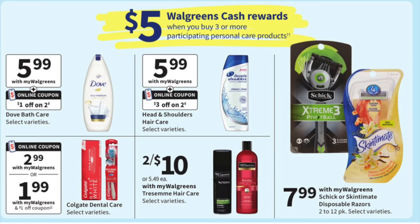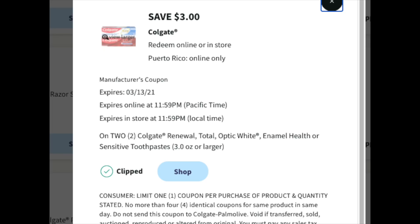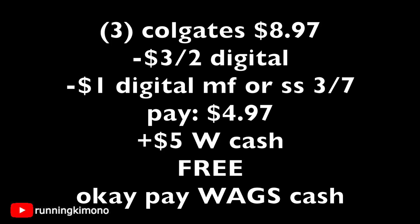There's $5 of Walgreens cash when you buy three participating personal care products — this is a month-long offer. We're going to grab some Colgate. There's a $3 off coupon, and on Sunday morning there's supposed to be a dollar off digital coupon. If you manage to load both, you can use the $3 coupon plus the $1 digital because we're grabbing three toothpastes. That's $8.97, subtracting the $3 off two plus the $1 digital — or alternatively the one from last weekend's Smart Source — and you'll pay $4.97 out of pocket, get back $5 in Walgreens cash, making this essentially free. If you use your Walgreens cash to pay down your balance, you'll still earn that $5.